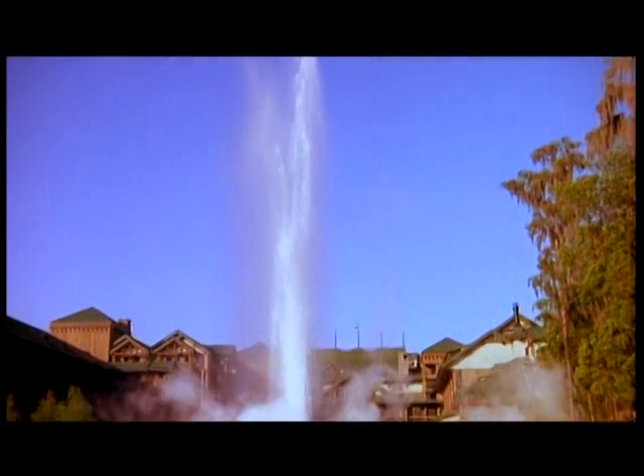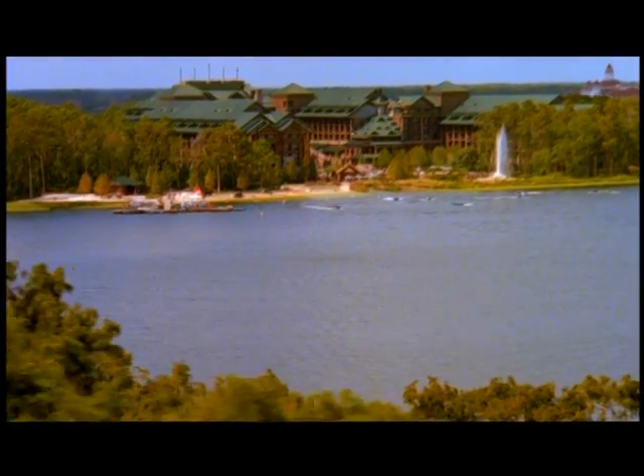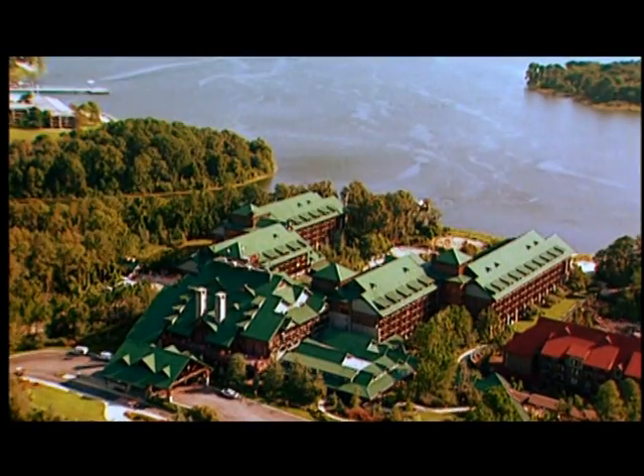Take a break and stroll over past the geyser — that's right, the geyser — and head over to Disney's Wilderness Lodge Marina. With an entire fleet of boats, you can sail a direct course to all sorts of water fun. You can even catch a boat ride to the Magic Kingdom Park.